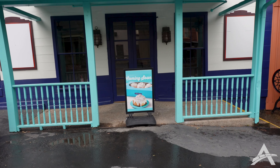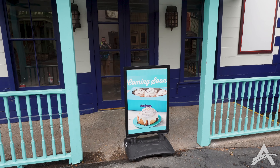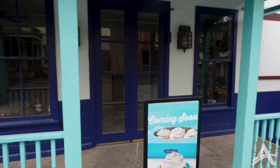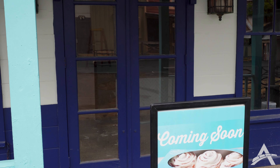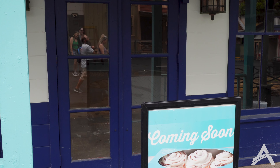Cinnabon construction is still going strong — the only thing that's really changed is there's a coming soon sign out here now. As we said before, they've stripped out the whole inside and it does look like they're starting to add some counters and stuff in there. This is going to be a full brand new Cinnabon location.